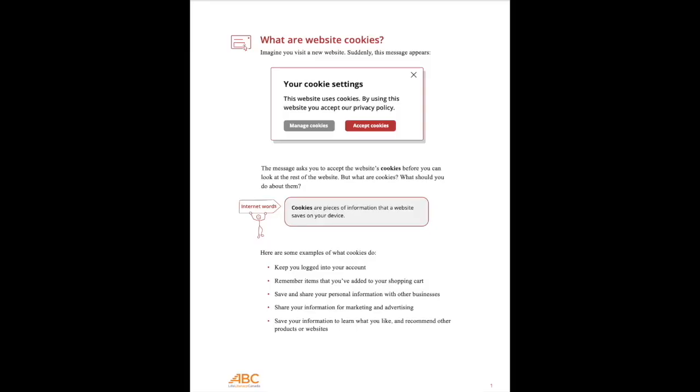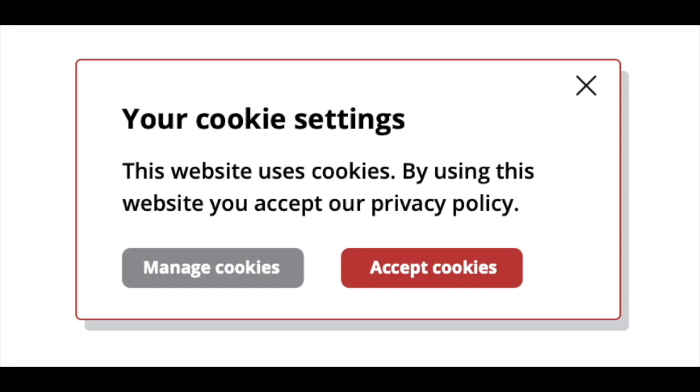Cookies are pieces of information that a website saves about you. Sometimes when visiting a new website, the website might ask you to accept cookies or manage your cookies. That means they want you to decide what kind of information you want the website to save and share about you. The message might look something like this.